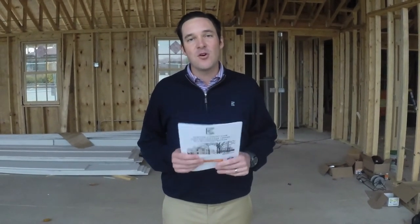Good day, this is Dave Schmaltz coming to you from inside the Exmoor Country Club Golf Performance Center. I hope you enjoyed the video of the tour of the facility. I'm now going to highlight our Winter Golf Instruction Program.